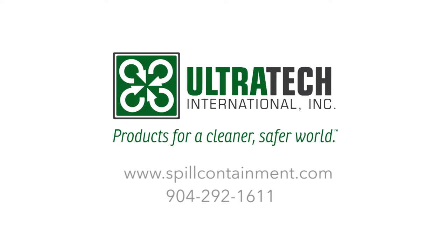For more information, please visit us on the web at www.spillcontainment.com or call us at 904-292-1611.